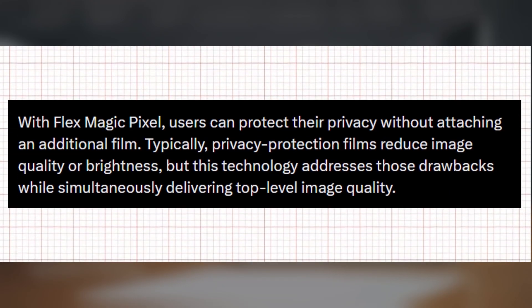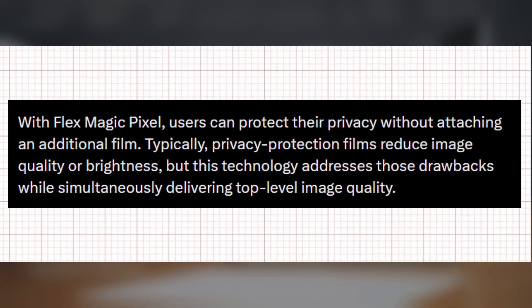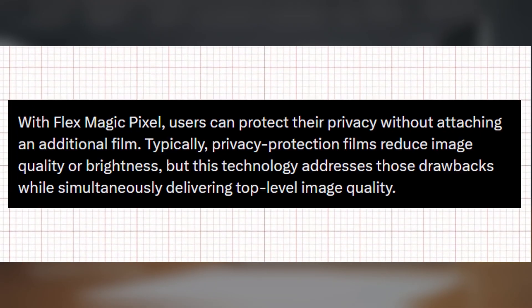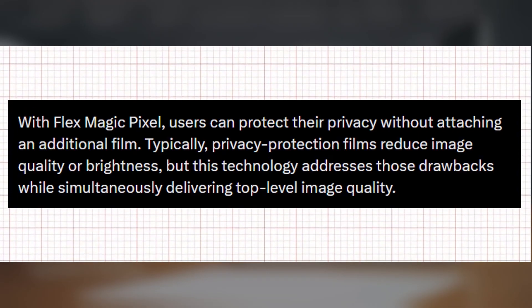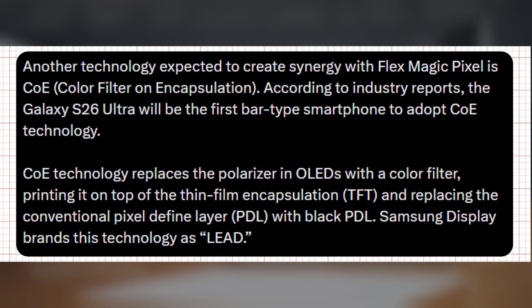This allows the system to simulate the effect of a privacy screen protector directly through software and hardware integration. With this new display, Samsung aims to resolve the key privacy concern — users will no longer need to rely on an additional privacy film, as the phone itself will protect sensitive information from being seen by others. Samsung is also evaluating the use of COE screen technology in the Galaxy S26 Ultra.